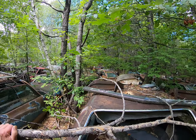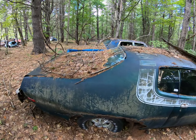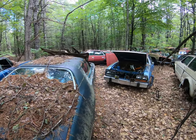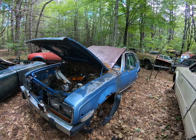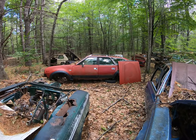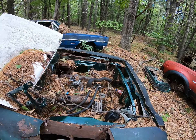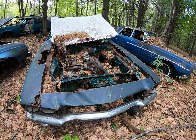It's kind of stripped and it's missing the trunk lid. The rear bumper looks pretty nice if anybody needs one, and the back glass is good. There's a Vista Cruiser, missing the glass.